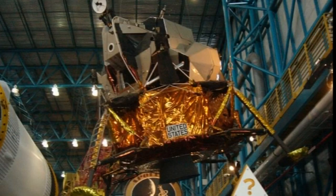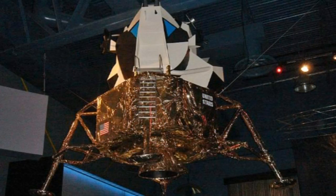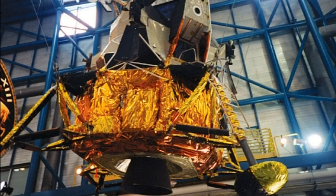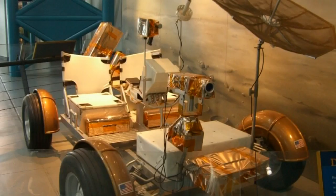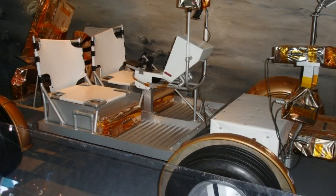This lunar lander was originally due to fly on Apollo 15, but the mission type was changed and it was replaced with a more advanced one that carried a lunar rover. The lunar roving vehicle, or LRV, was a type of surface exploration rover used on the moon's surface during the Apollo program. It is also known by its popular name of moon buggy.